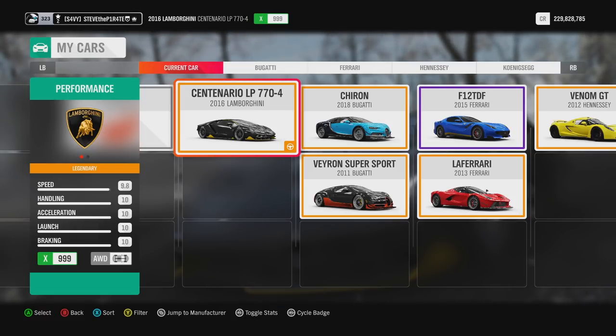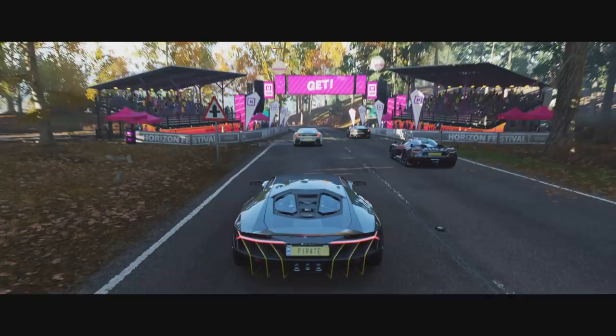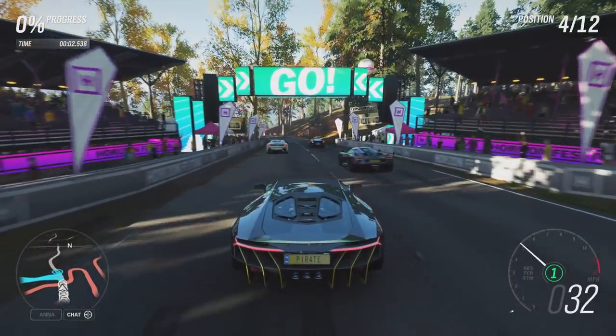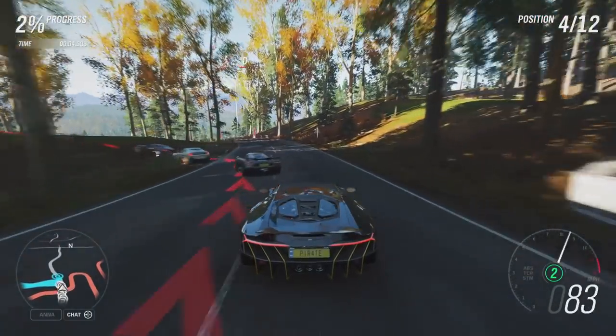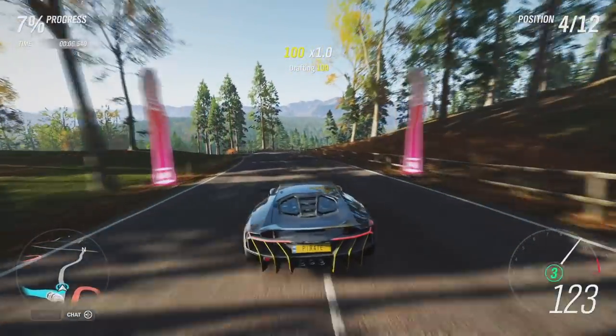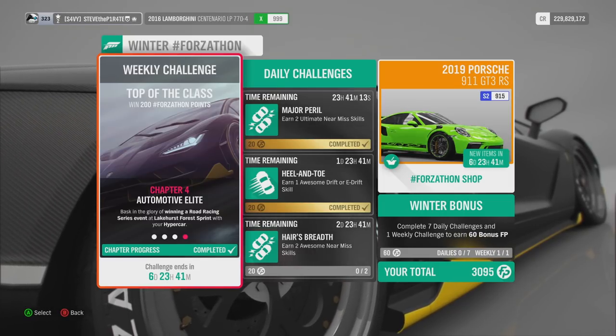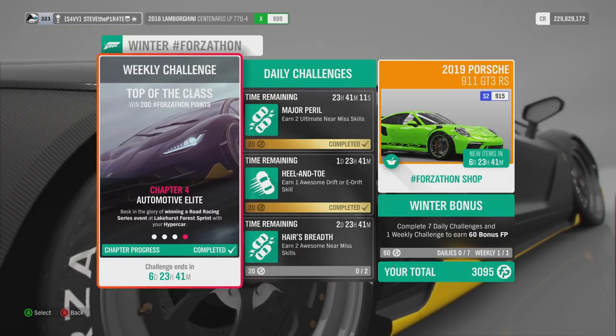Select any of the Hypercar vehicles that you own. You don't need to worry about the difficulty on this one — you're going to win this one anyway. Just keep to the right and drive to the finishing line. It is that easy. And that is the Winter Forzathon Weekly Challenge Top of the Class completed.